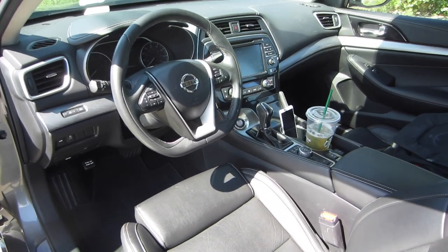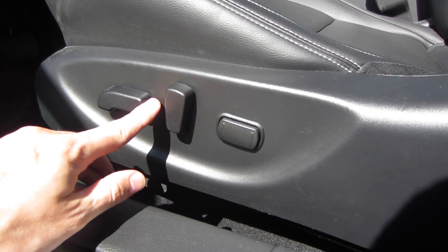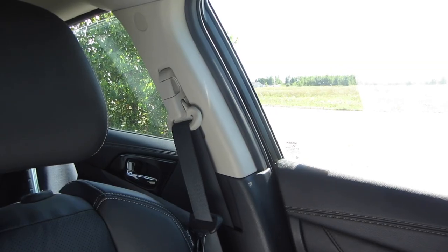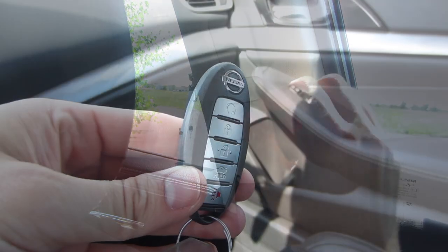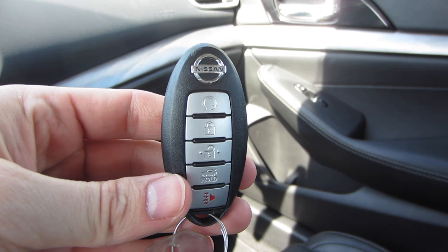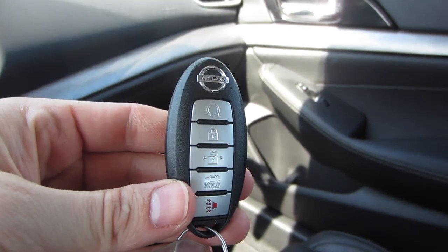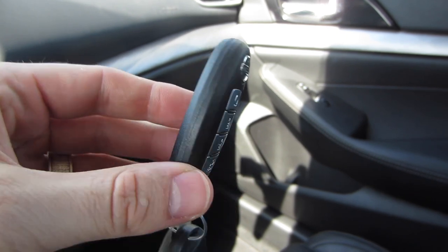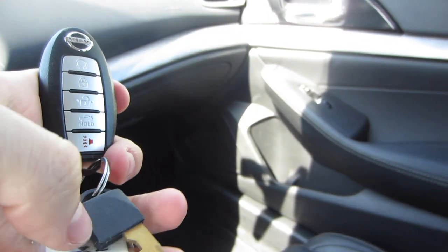The seats are electronically adjustable, including lumbar support. The seat belt height is also adjustable, so when you put that all together, it's pretty easy to get this car to be really comfortable. Here's the key fob — it's a nice oval shape with five buttons on the front. That top button with an arrow and a circle is the remote start feature, which is really helpful when it gets cold outside. This key fob works great, really no problems with it.